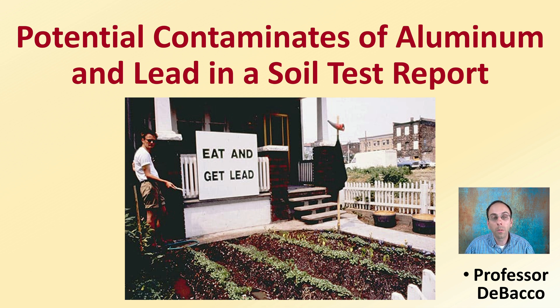Many labs will provide you with soil test reports of aluminum and lead, even though they may not be part of the nutrients you're looking for for your plants. But these two can be potential contaminants, so it's a good idea to look at those numbers and to realize what harm they can cause and what levels are considered high. This DeBaco University video will hopefully answer some of those questions.